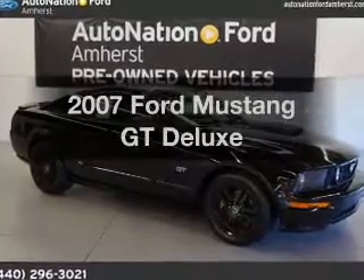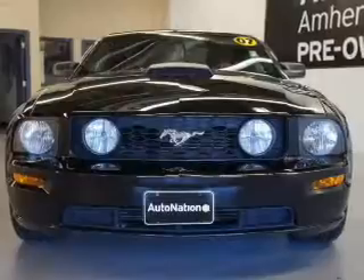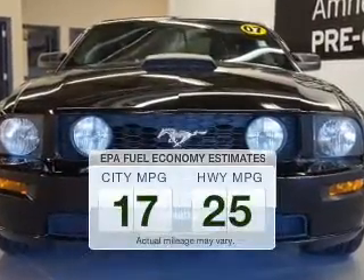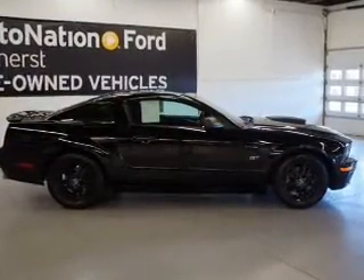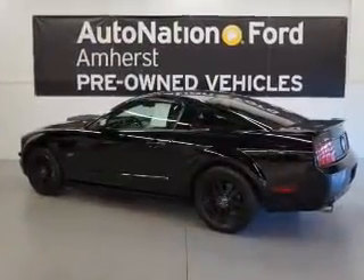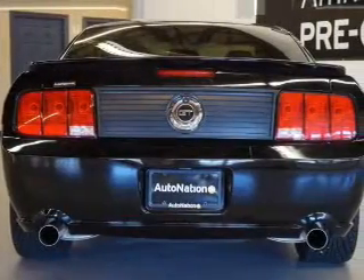Imagine yourself in this 2007 Ford Mustang. Travel the roads in style and comfort in this great vehicle. Save your money — make fewer trips to the gas station when driving this fuel-efficient vehicle. The powertrain includes rear-wheel drive with a powerful 8-cylinder engine connected to a manual transmission that will keep you in touch with your vehicle. You will appreciate the safety feature of anti-lock brakes.